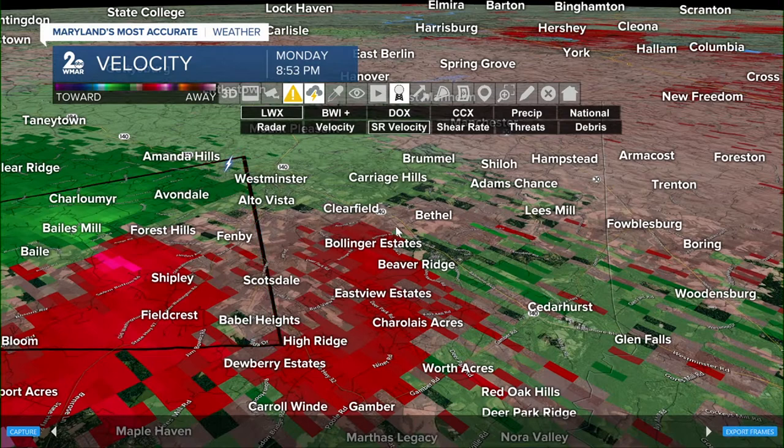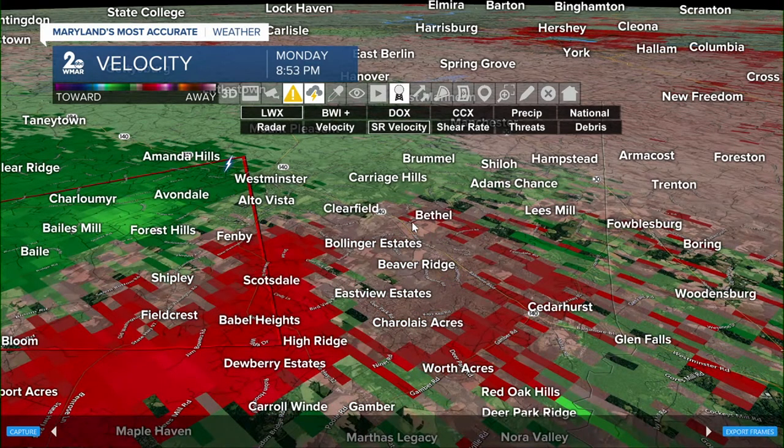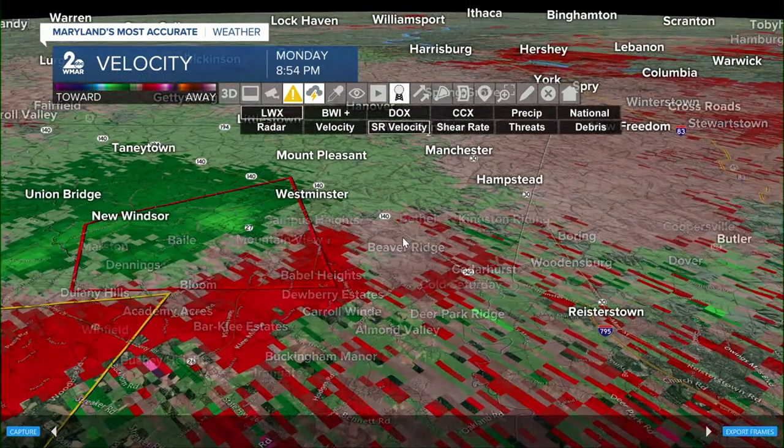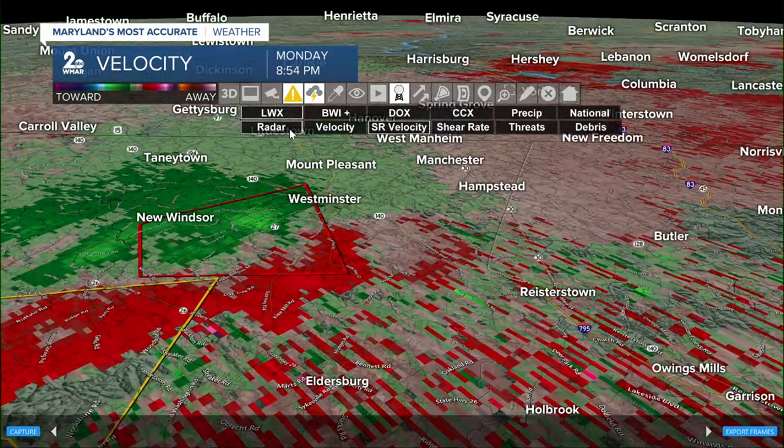For most folks, that's going to be a walk-in closet. For others, it's a bathroom. You want to get away from all of the outside elements just in case you get some of these strong winds pushing into your communities.